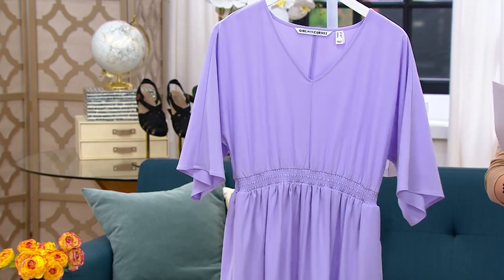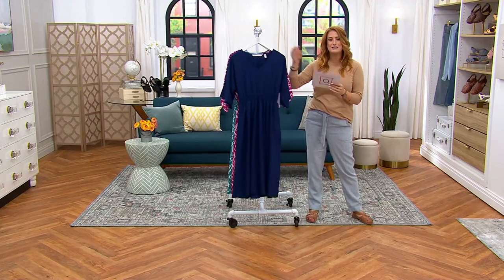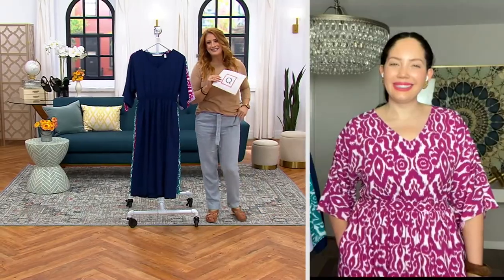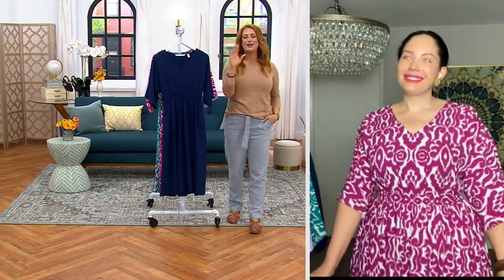Let me invite in Tanisha Zwathi, who is the founder, she is the designer, she is the mastermind behind this entire brand, helping us look and feel our best selves every day. Hey, Tanisha, how are you?